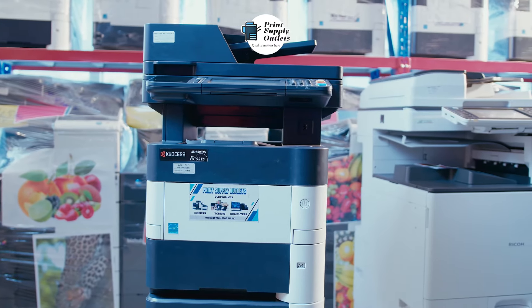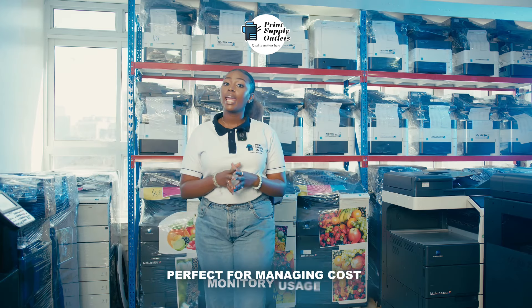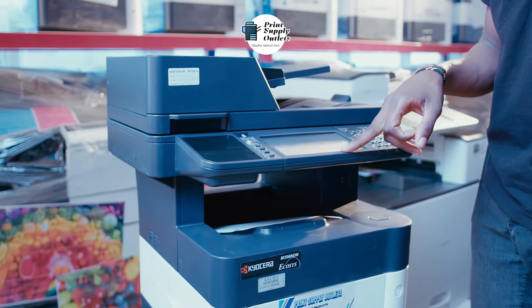But it's not just about speed — stay in control with its job accounting feature, perfect for managing costs and monitoring usage. Whether it's tracking jobs or restricting access, your print environment has never been smarter.